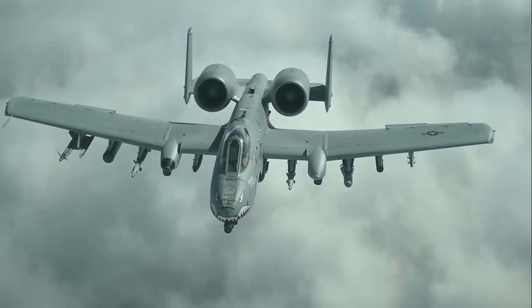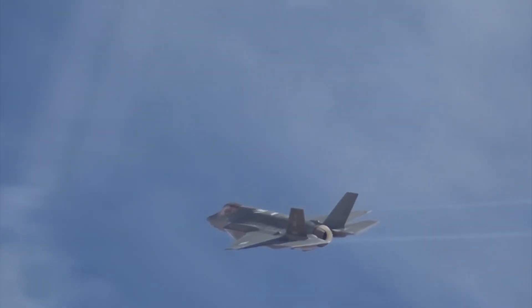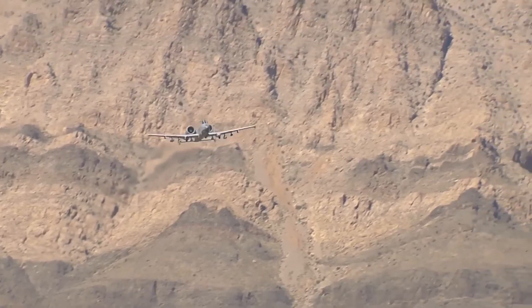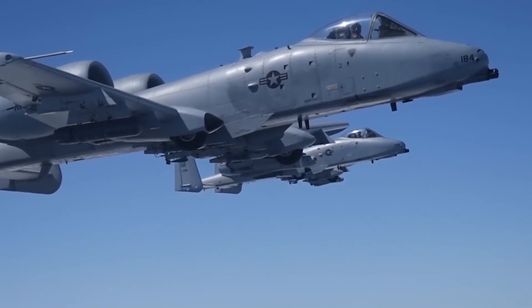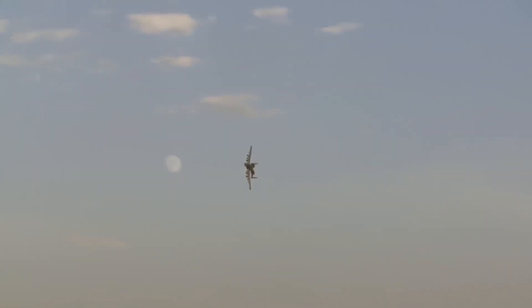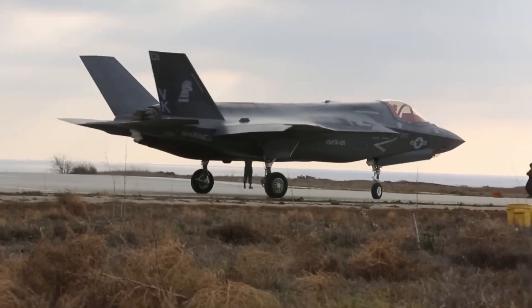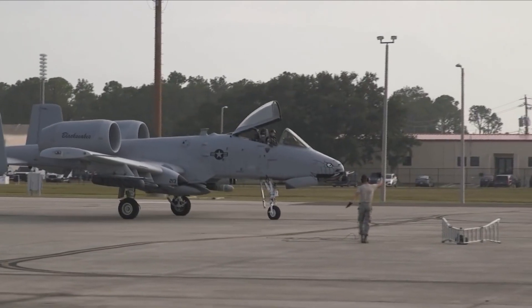The A-10's reputation as a legendary aircraft is well-deserved and goes beyond nostalgia or sentimental attachment. Its status is primarily attributed to its exceptional performance and capabilities in the field of close air support. Its distinctive features, such as the GAU-8 Avenger 30mm cannon and heavily armored cockpit, make it highly effective in its role. Can you think of a modern aircraft that could compete with the A-10 Thunderbolt II?